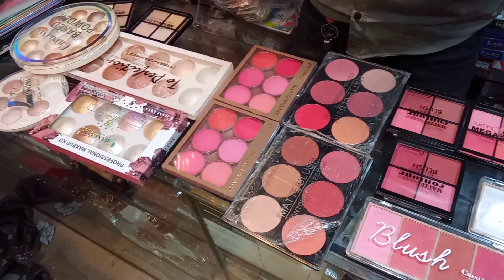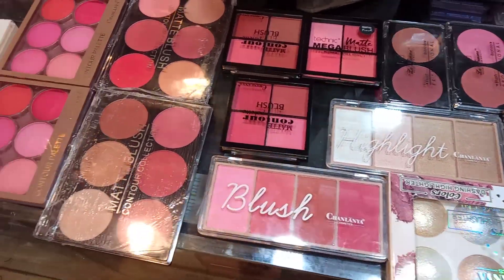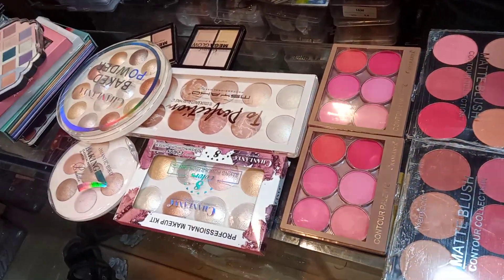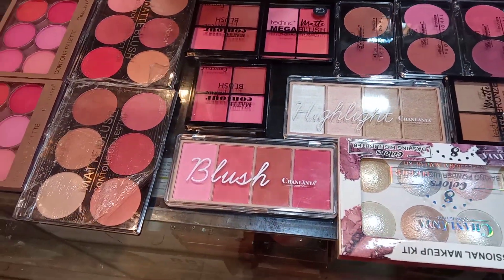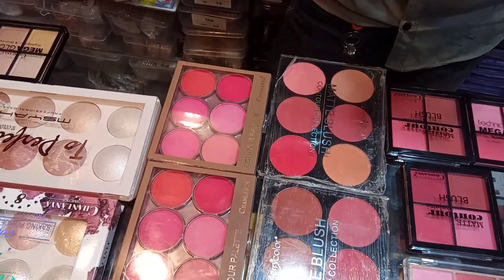This is a Blush and Highlighter Setter Collection. It's a very good quality product. It's a small product, available in low range and high range. There are a lot of colors used here.